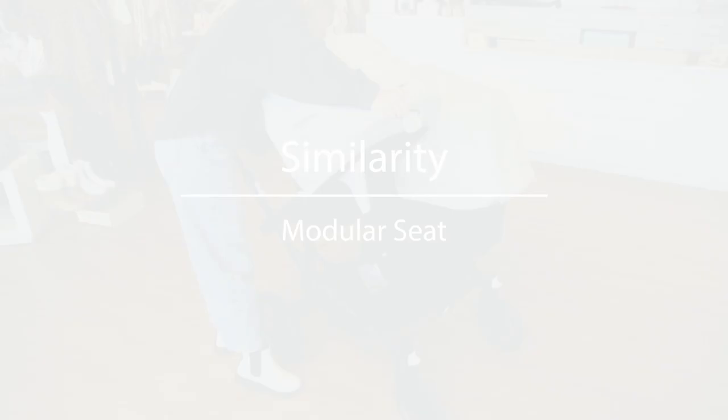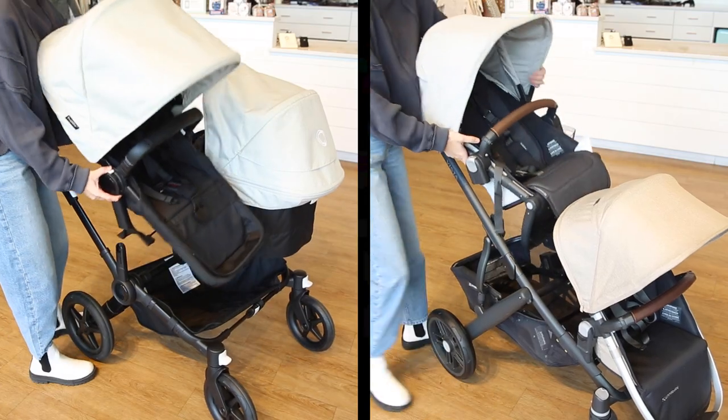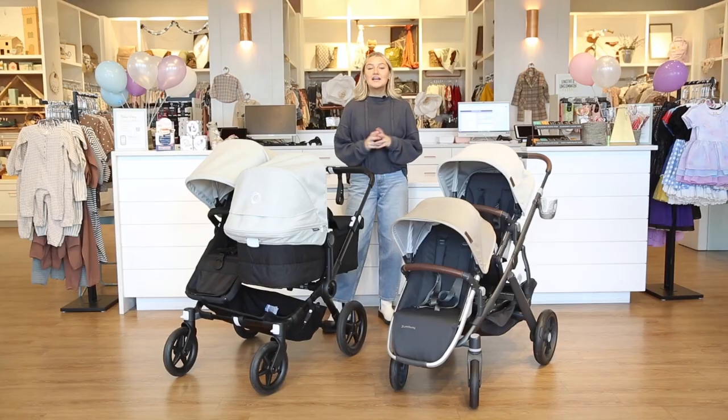Next, both of the seats on these strollers are modular, meaning that they can face towards you or away from you. They have a lot of different configurations, which is awesome and really convenient.